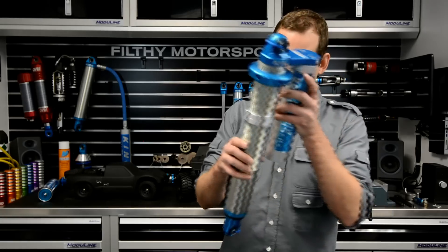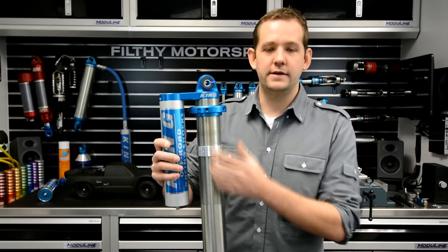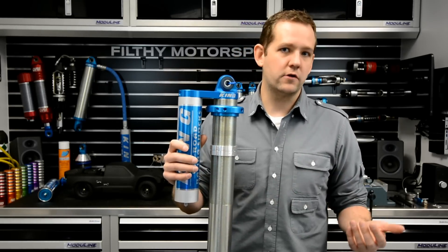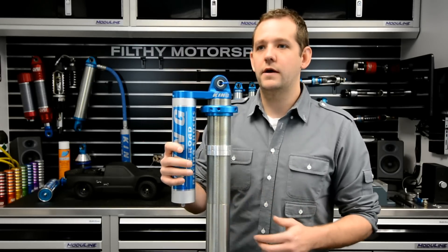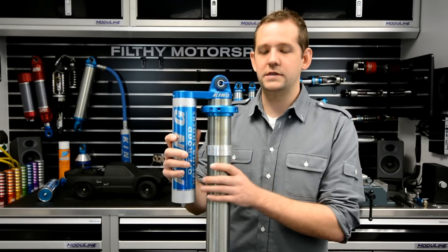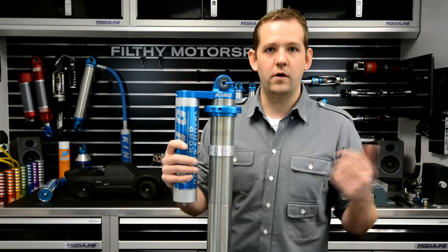Now let's move on to the individual shocks themselves and the options you can have. We always start with the size of the shock whenever we're building up an order. You've probably heard me mention 2.0, 2.5 shocks — that refers to the diameter of the shock cylinder. The larger the shock, the larger the piston surface area, the more oil, the more work the shock can do. So whereas a slow-speed rock crawler doesn't generate nearly as much heat as a desert racing trophy truck, the rock crawler can get away with a 2.0 coilover, whereas the desert racer might need a 2.5 coilover with a 3.0 bypass next to it. A 2.0 shock has a 2-inch outside diameter, a 2.5 is a 2.5-inch outside diameter, and then 3.0, 3.5 moves up from there.